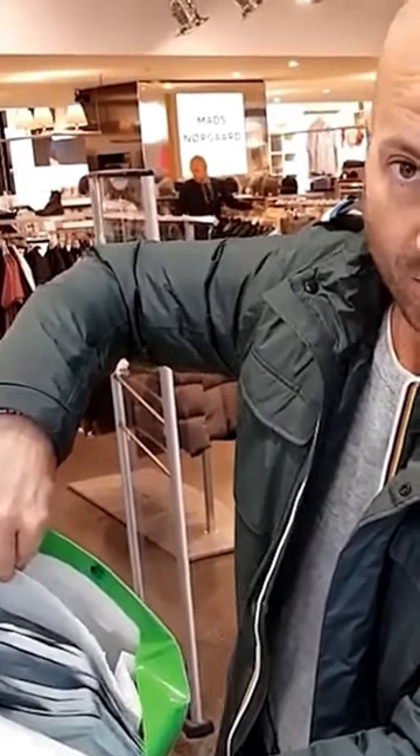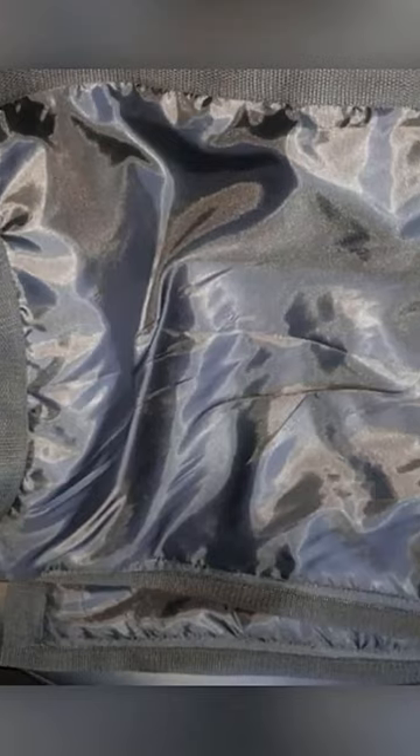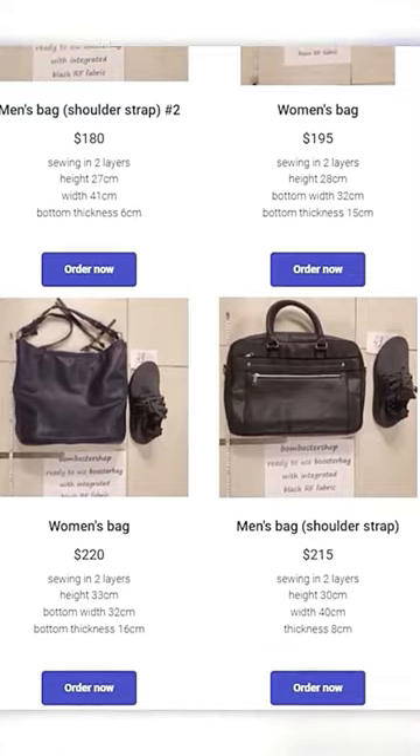One of the techniques used to create these fabrics goes as follows: cotton fibres are wrapped in very fine metal wires. In addition, other manufacturers offer a smart powder, although for obvious reasons they don't reveal its composition. You can use it to upgrade your backpack or purse for about $180.